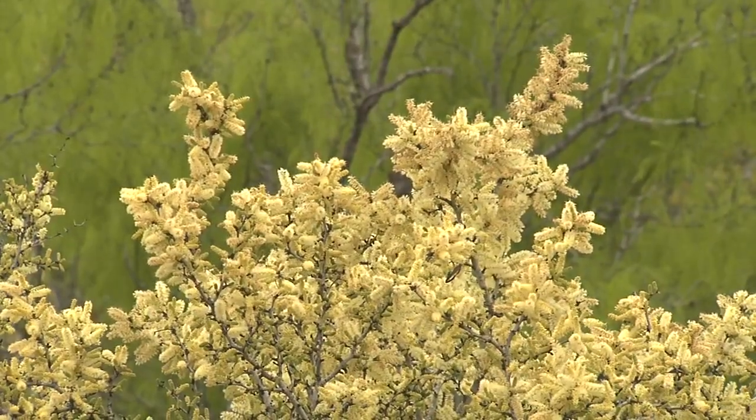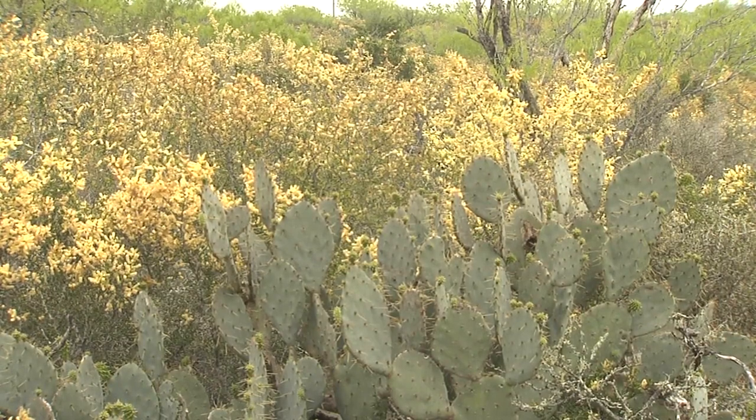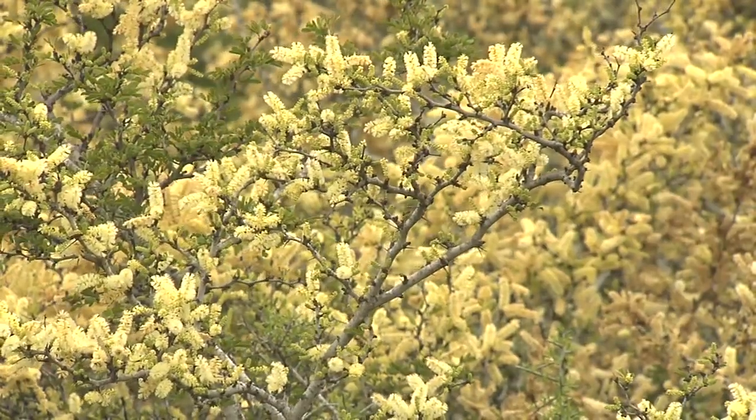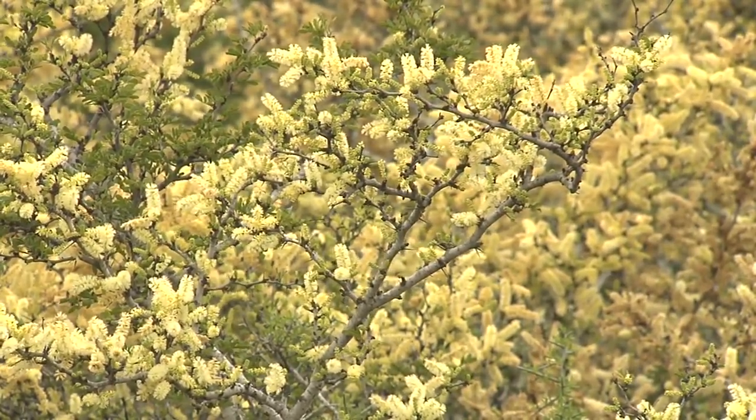Chapada Prieto, or black brush, is flourishing, and since this is probably the most abundant bush in arid brush country, expanses of creamy white flowering during its short-lived spring bloom is astonishing.